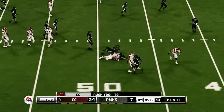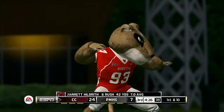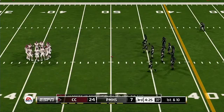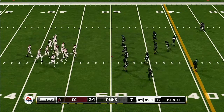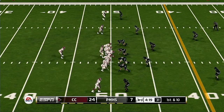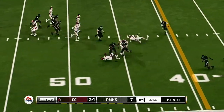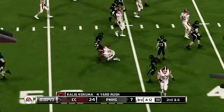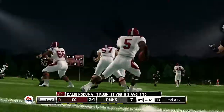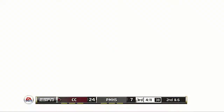Here he goes, makes it out to about the 50. That makes it first and 10. Nice run as they work the outside, call it five yards. It makes it second and six, ball on the 45.